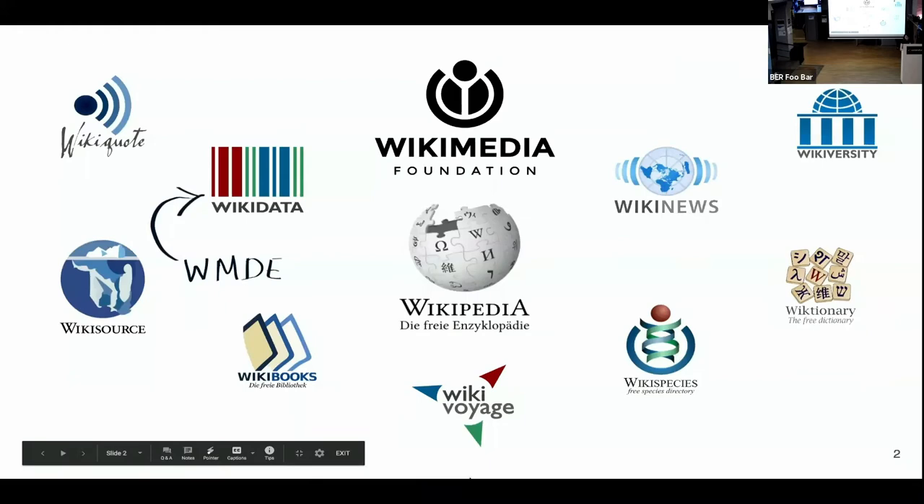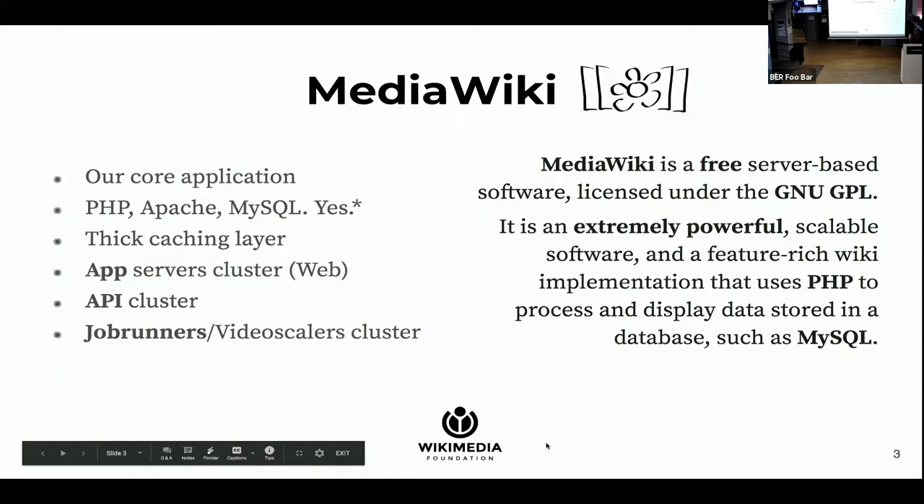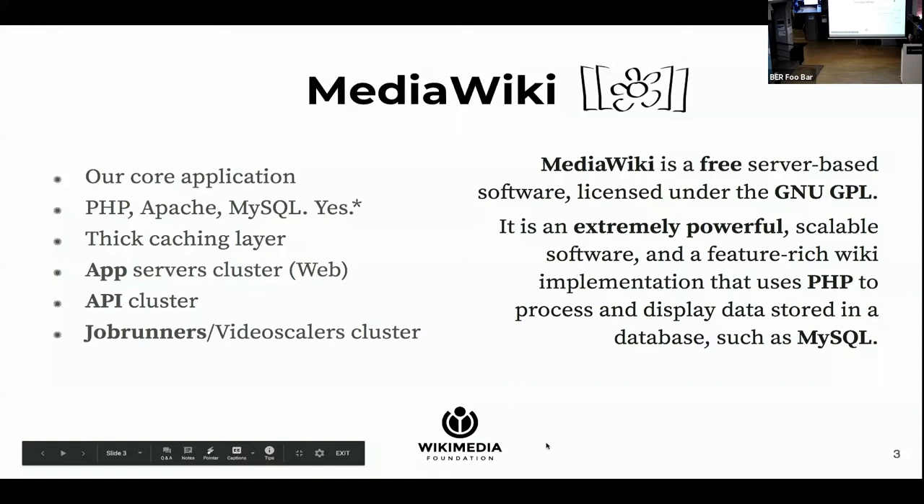Our core software is MediaWiki, which is an 18-year-old Apache PHP MySQL application. Around MediaWiki there's a very thick caching layer. When you're requesting an article, we will check a number of caches to find if we already have rendered it and serve it to you. If not, we will have MediaWiki render it, then cache it and serve it back. When you're editing an article or uploading media, you're again making requests to MediaWiki, so it is the most important thing in our infrastructure. We have many microservices supporting it, but this is special to us.